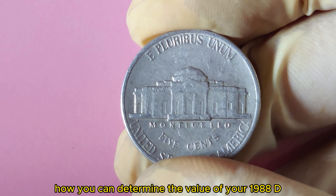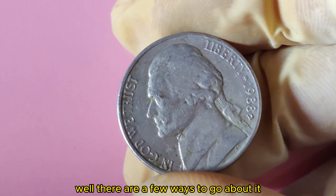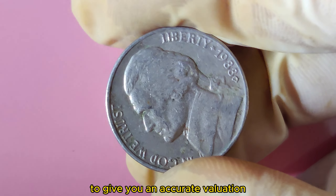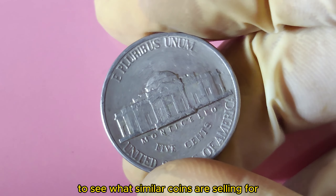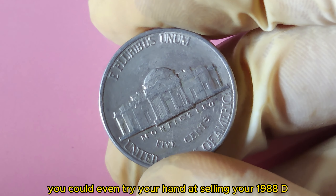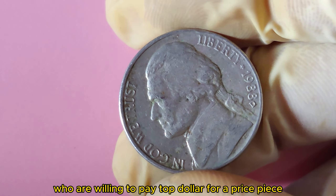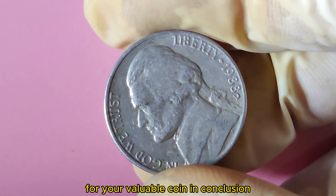How can you determine the value of your 1988 D Jefferson Nickel? One option is to take your coin to a reputable coin dealer or appraiser who can assess its condition and rarity for an accurate valuation. You can also research online to see what similar coins are selling for. If you're feeling lucky, you could try selling at a coin auction — a great place to attract serious collectors willing to pay top dollar.